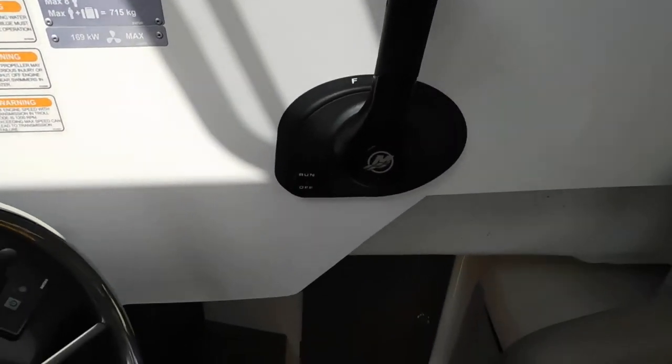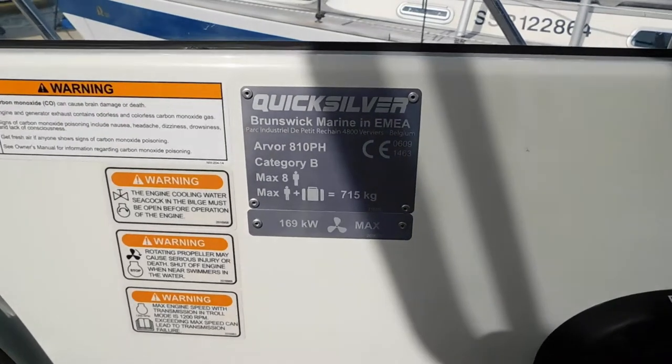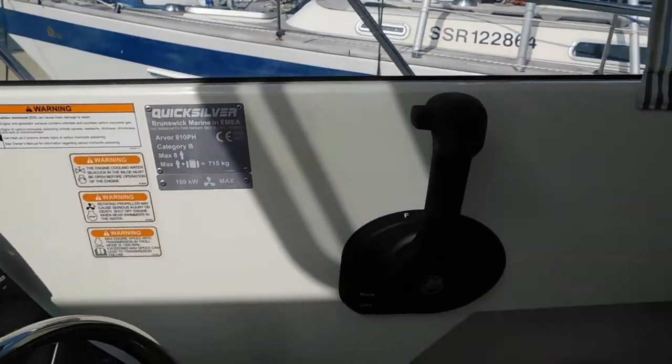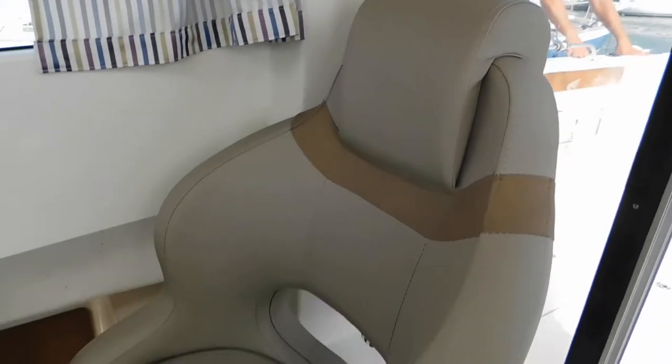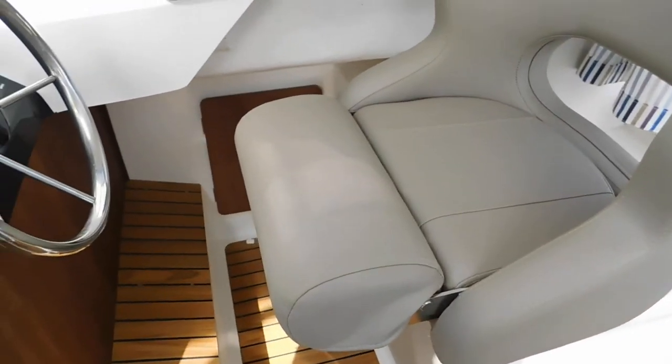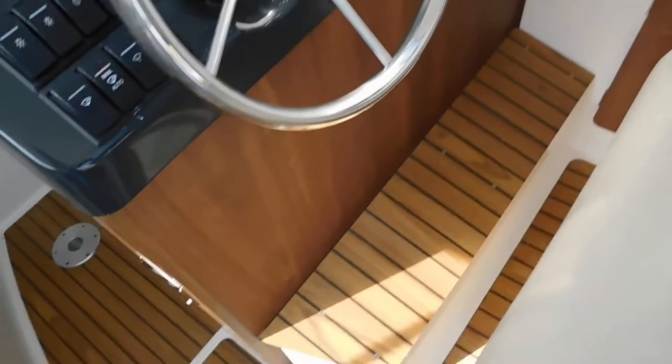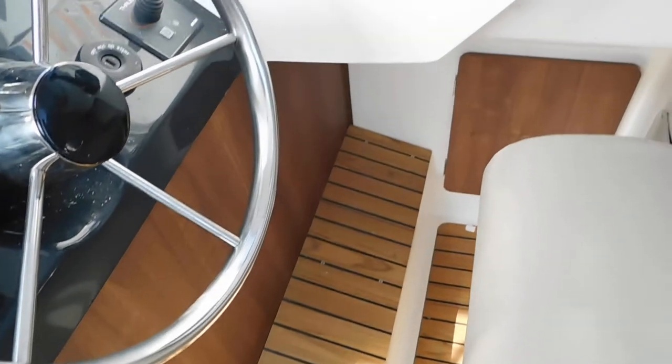There's your throttle here, and here we have our CE plate. The helm seat is very comfortable and comes with a little bolster depending on whether you want to stand up or sit down, as most of them do. There's a foot rest there too.